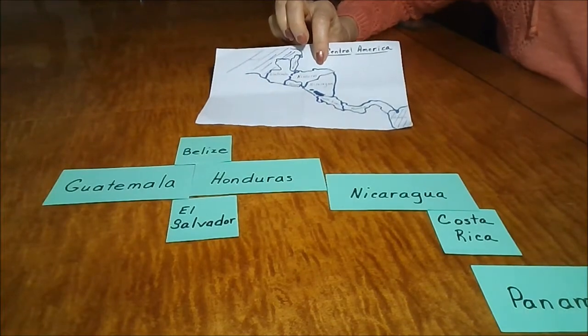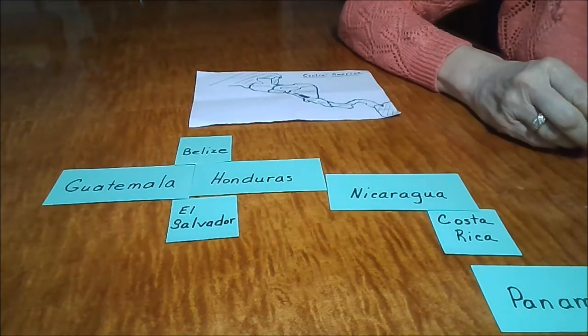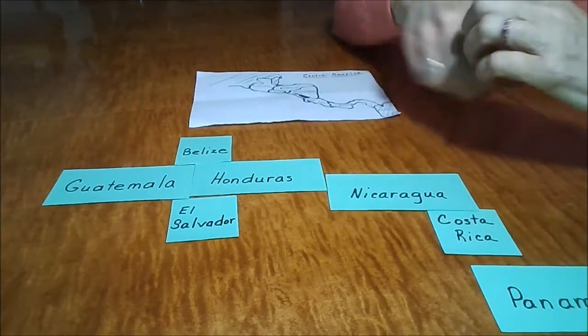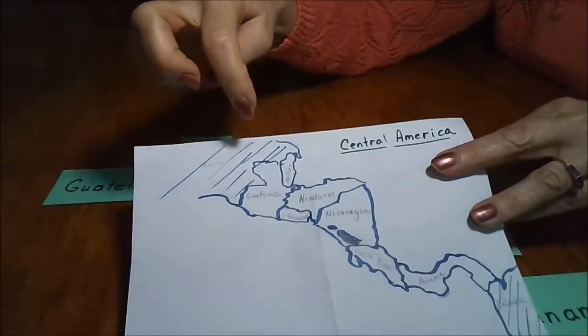In a very short period of time, the placement of the Central American countries was learned, and your child is ready for the map test that possibly would have been numbered.